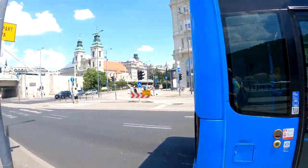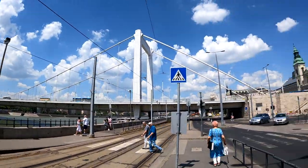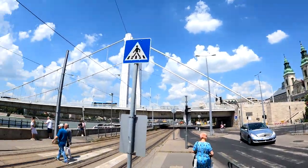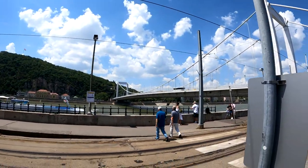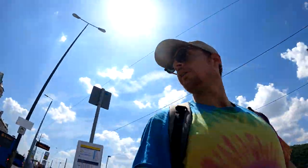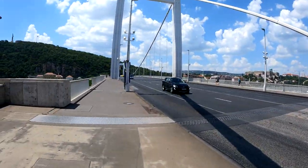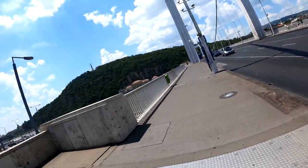Just got off the bus. Decided to just walk this bridge — might get some cool views on the way. There's a big waterfall over there. So we're crossing over to this side.